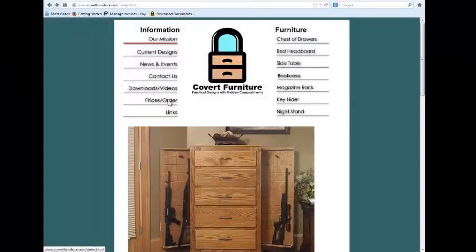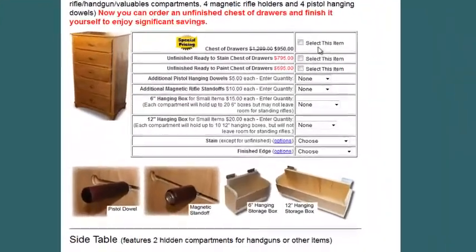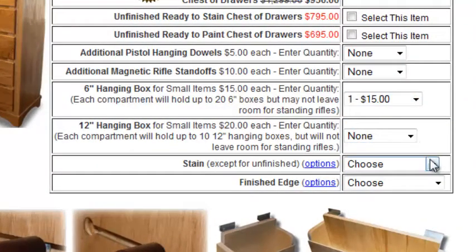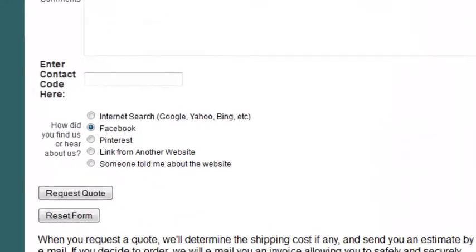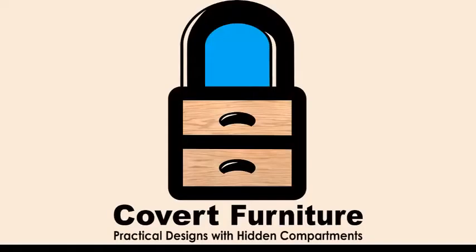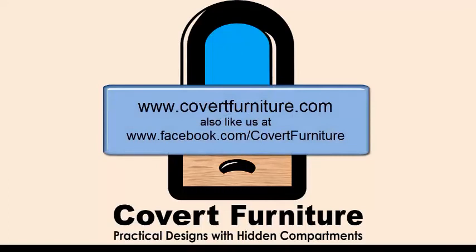Ordering is easy. Go to the order page on our website, choose your favorite piece of furniture, select the available options, and press the request quote button at the bottom of the page. Once we determine the cost to ship to your location, we'll email you a quote. If you still want to order, we'll email you an invoice that you can then use to securely pay by credit card or PayPal. If you have additional questions or want to order, please visit our website at covertfurniture.com.